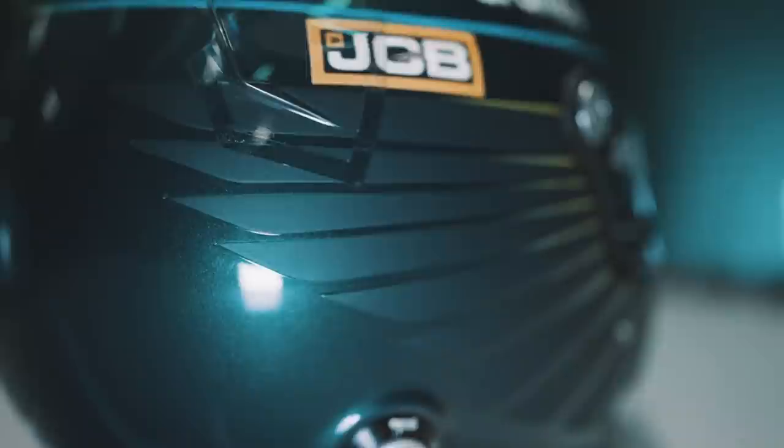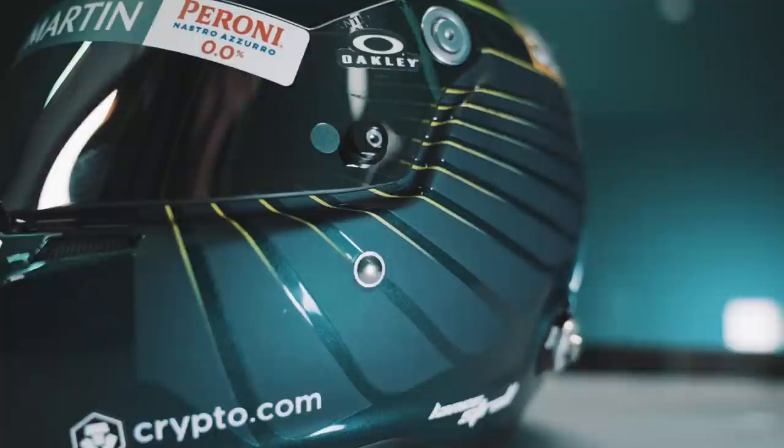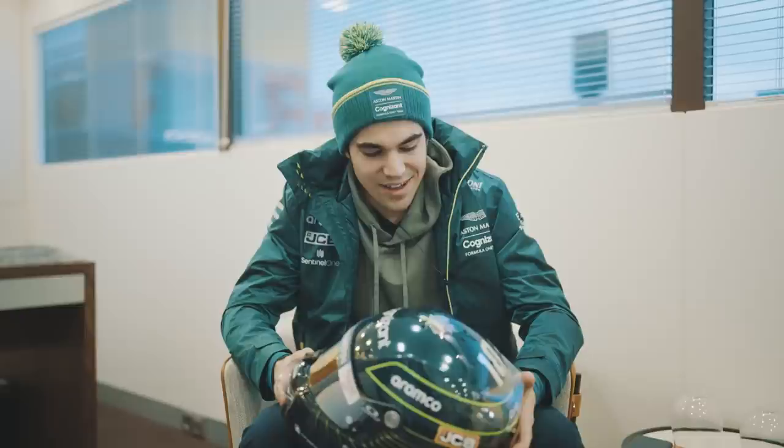Last year the wings were kind of white and I wanted them to blend into the helmet a little bit more. So we came up with some black matte wings with the Aston Martin lime stripes, which I think looks really cool — it's a little bit of a classier finish compared to last year's helmet.